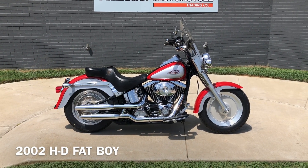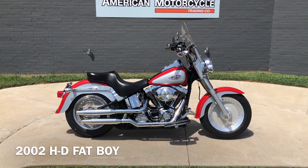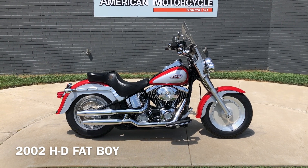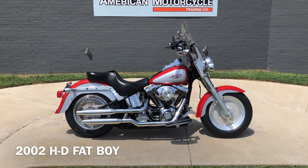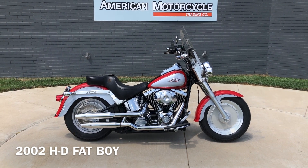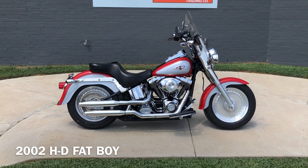Howdy folks, this is Rusty with the American Motorcycle Trading Company here in Bedford, Texas. We've got a 2002 Harley-Davidson Softail Fat Boy and this is going to be one of our certified pre-owned motorcycles. It's been through our 32-point pre-delivery inspection. We test rode it, made sure everything was working correctly and gave it a professional detail.